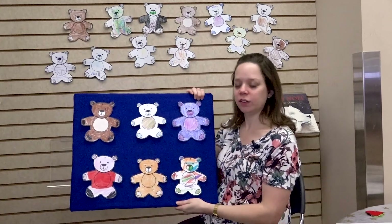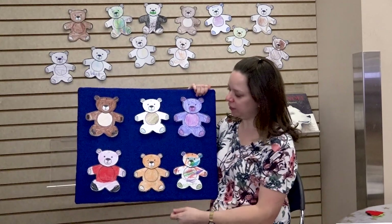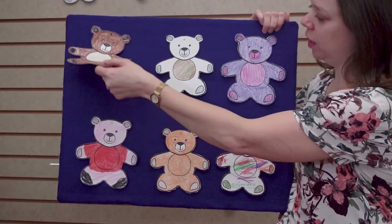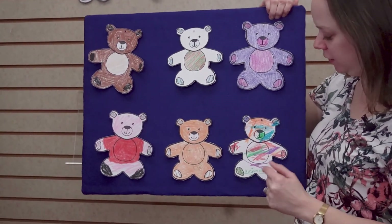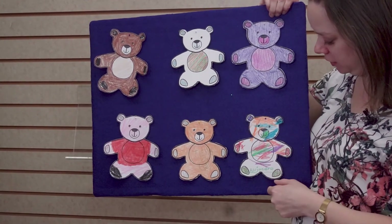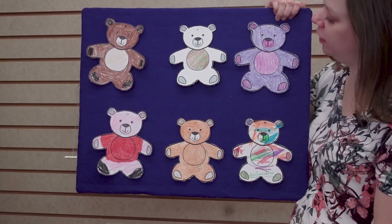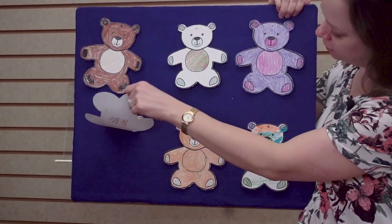Where do you think the strawberry is hiding? Should we look under the dark brown one? Nope. Should we look under the rainbow one? Nope. Should we look under the one with the red shirt? Nope.